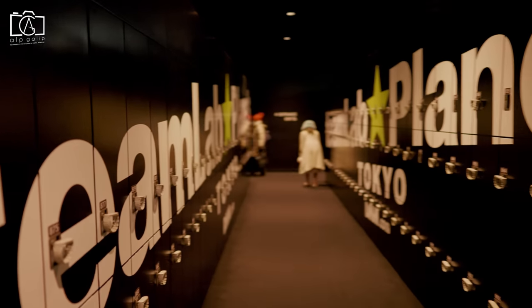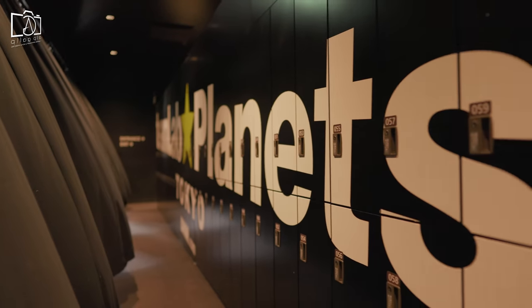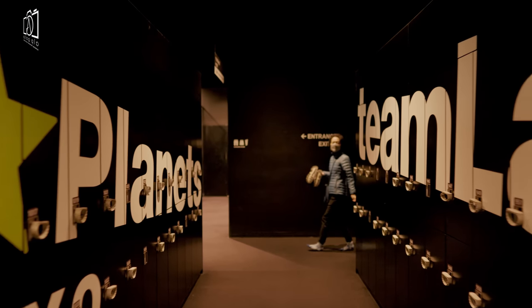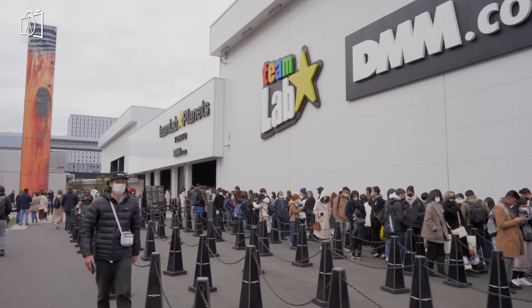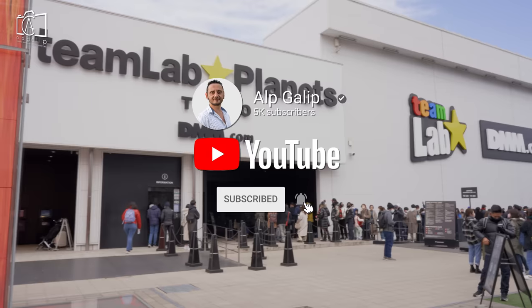TeamLab Planets is Tokyo's latest exhibition from the futuristic art collective. Located in Toyosu, TeamLab Planets is an awesome experience for all ages that will stun you not only visually but will also immerse your other senses as well. If you are traveling around Tokyo, it's definitely a worth-visiting place. If you like my TeamLab Planets video, I would love to see your likes, comments, and subscription to my channel for new travel videos from all around the world. See you!